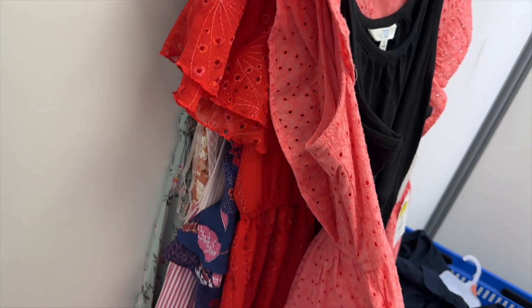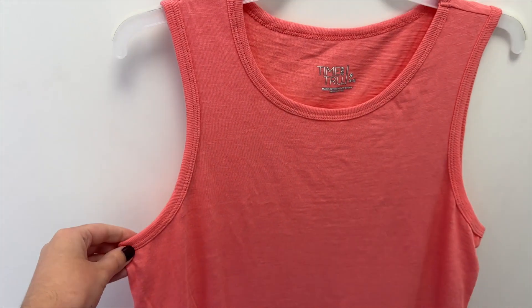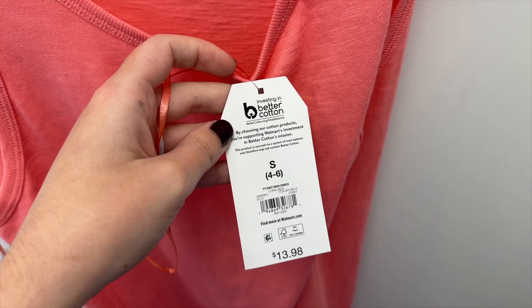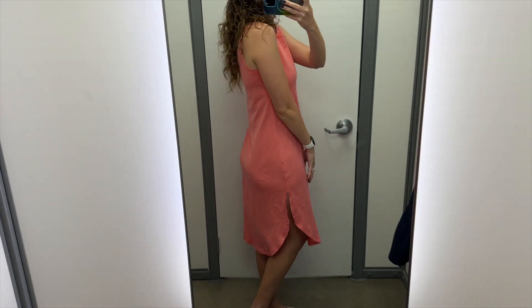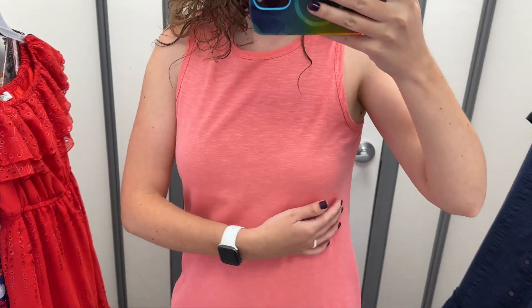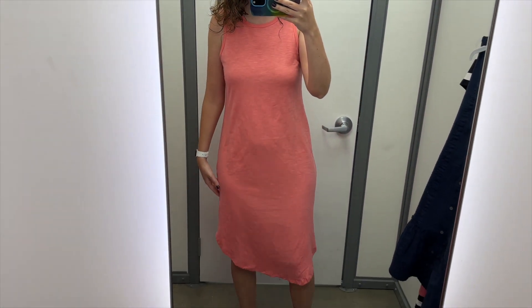First up is this pink midi dress from Time & True. It has a curved hem and side slits. It's sleeveless with a simple curved neckline. I tried it on in a size small, and it retails for $13.98. This is a nice basic dress. The size small fit pretty well. I had plenty of space under the arms, maybe a little too much, though. The length is nice, and I really like these side slits.